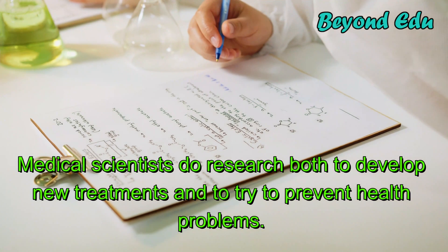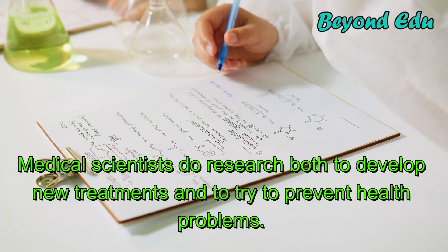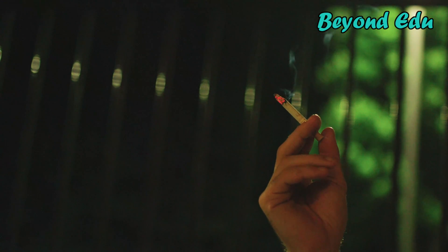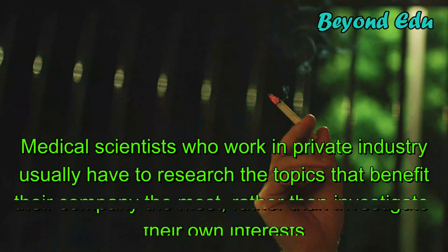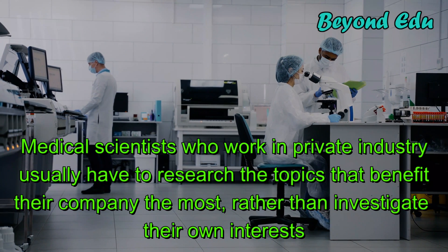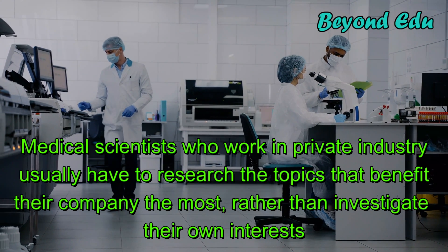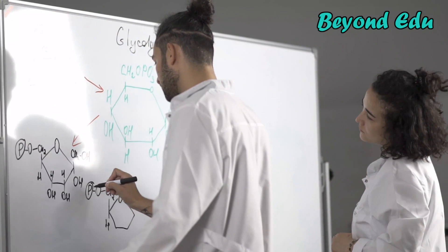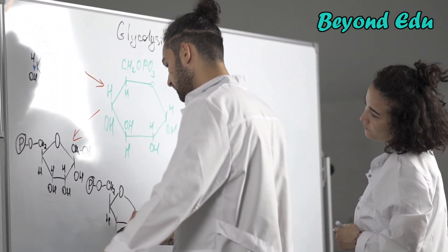Medical scientists do research both to develop new treatments and to try to prevent health problems. For example, they may study the link between smoking and lung cancer or between diet and diabetes. Medical scientists who work in private industry usually have to research the topics that benefit their company the most, rather than investigate their own interests, and may have to explain their research plans to non-scientist managers or executives.